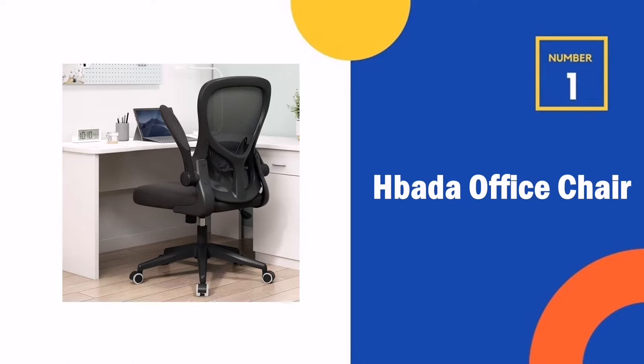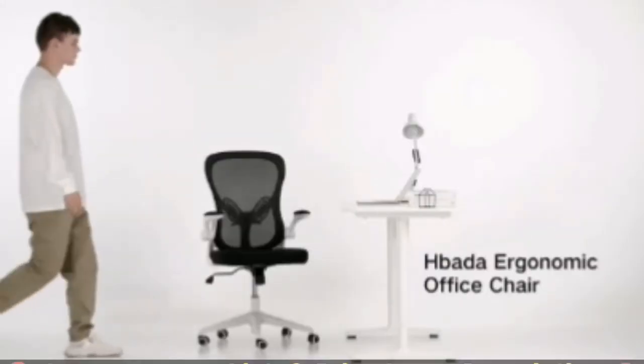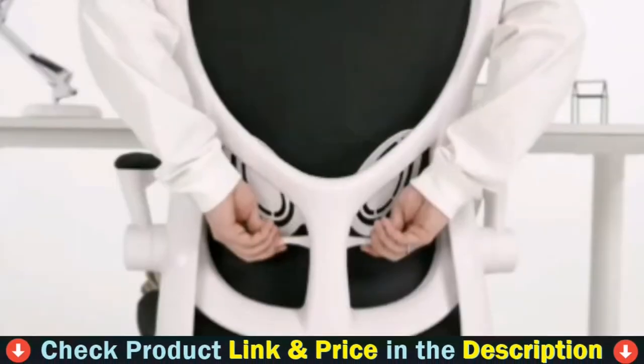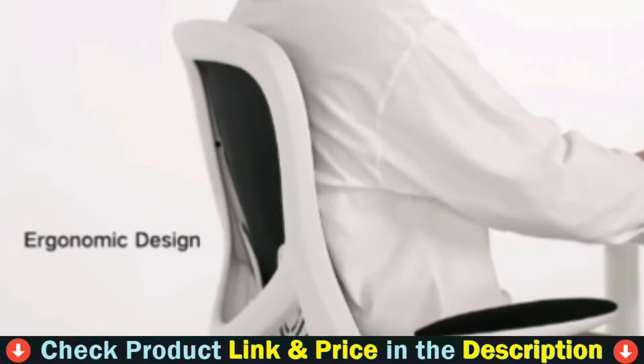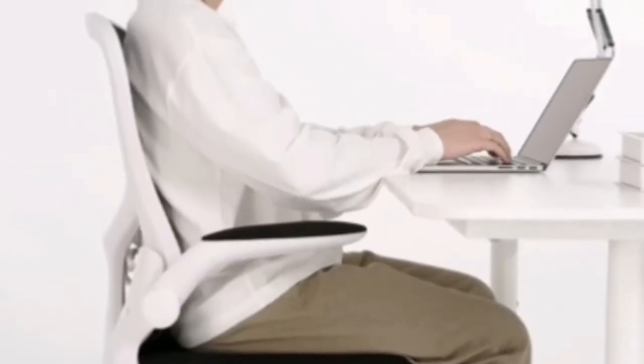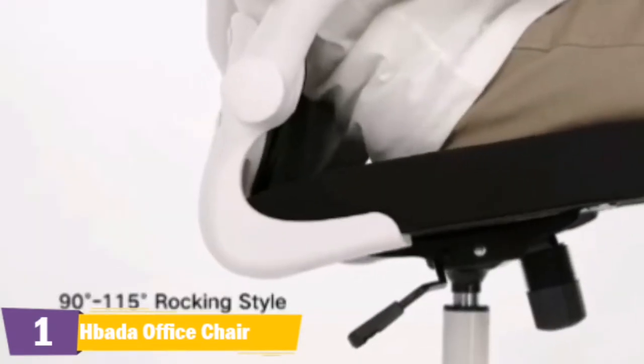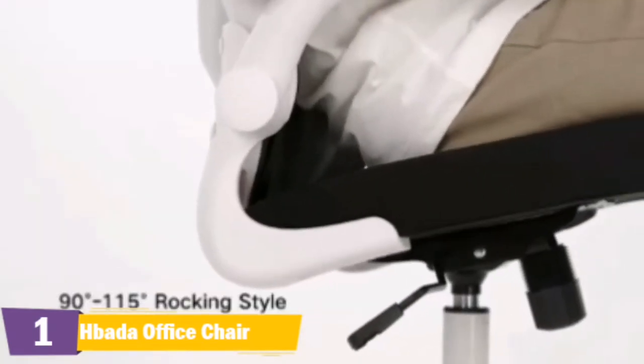Our number one choice is the Bada office chair. If you have been looking for an affordable office chair for petite people with good quality, then the Bada office chair is the best for you. This chair's height is adjustable — you can adjust it to your preferred height and perfect the sitting position. It's not nearly as adjustable as higher-end chairs, though the dimensions and key features will serve small people well for moderate sitting.